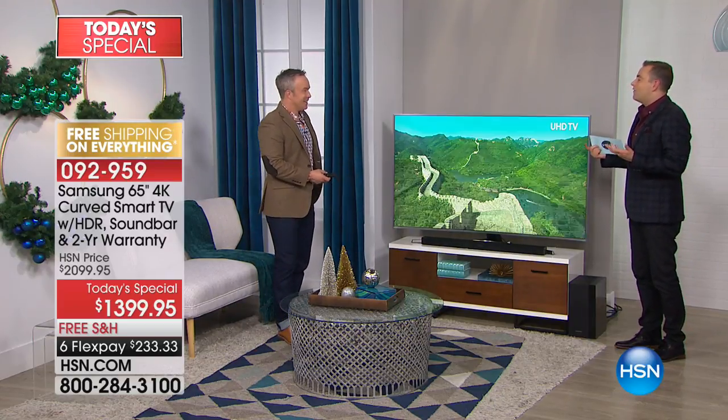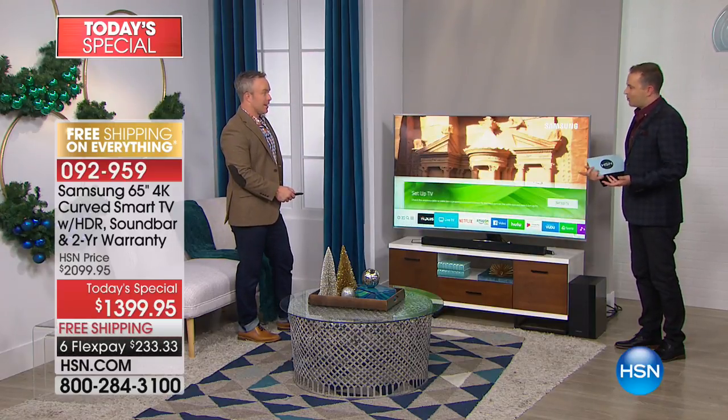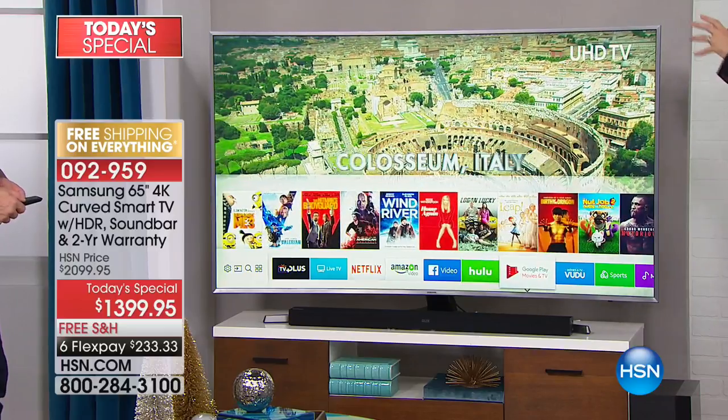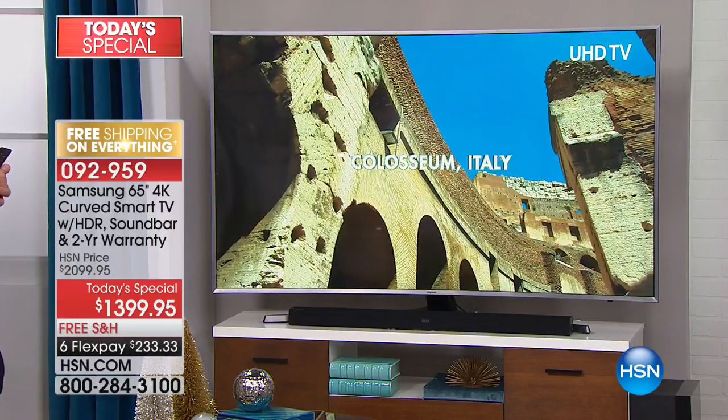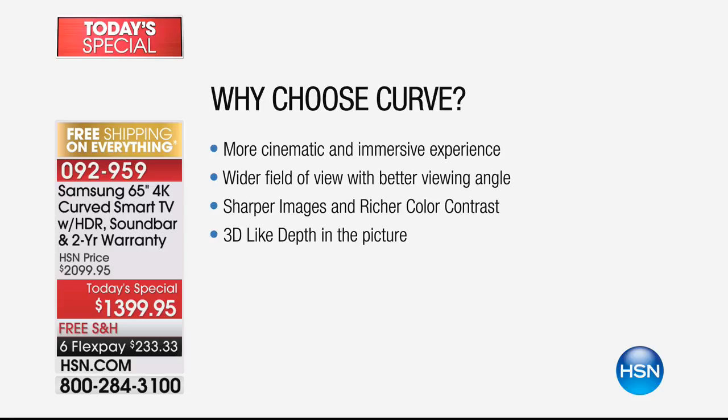With Netflix, Hulu, and everything available now, a big-screen TV maximizes your enjoyment. The curve is more cinematic right out of the gate — at movie theaters that curved screen means you can sit on the aisle and not have a bad seat. You're getting a cinematic experience with the picture and the curved screen, and it's also more immersive. Dimming down the lights, it gets cozy. It's a wider field of view — the screen kind of wraps around the room.